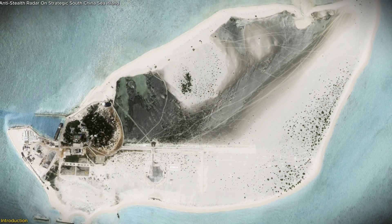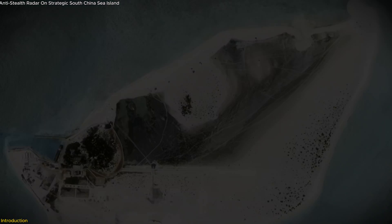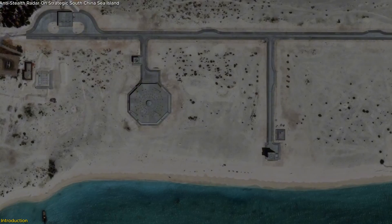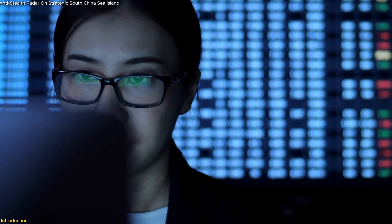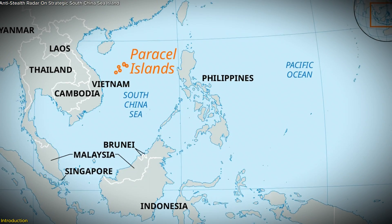China's new radar installation on Triton Island is making waves in the South China Sea. This cutting-edge Synthetic Impulse and Aperture Radar CR system, nestled within one of the region's most contested territories, marks a strategic upgrade to China's surveillance capabilities positioned in the Paracel Islands.